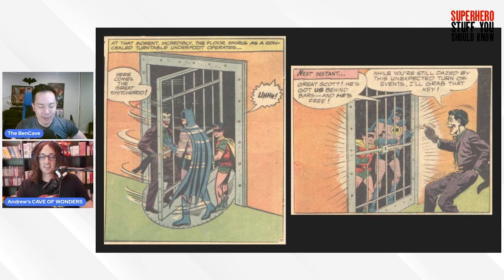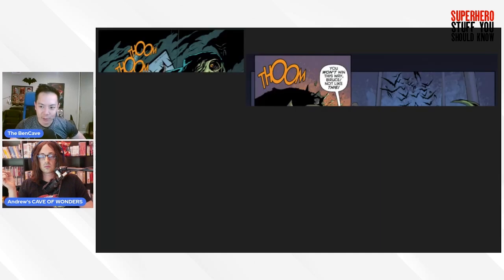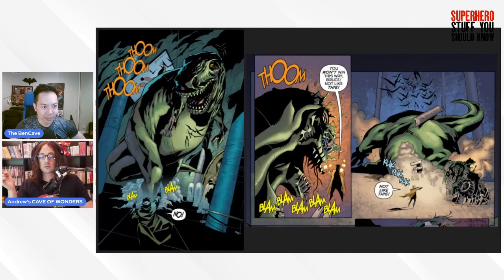The Bat Cave also has three chambers: computers and crime files, a laboratory, and a boat dock and garage area. There's actually an action sequence involving the mechanical T-Rex inside the Bat Cave in the script — similar to what happened in Ninja Turtles. The T-Rex is actually a robotic dinosaur from Dinosaur Island that occasionally comes to life, as seen in the comic 'Heart of Hush,' art by Dustin Nguyen.